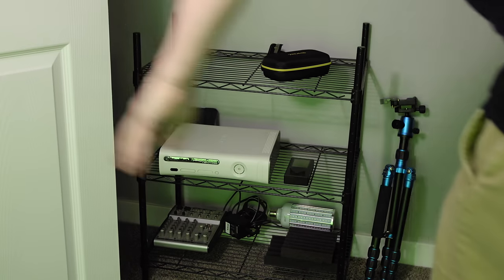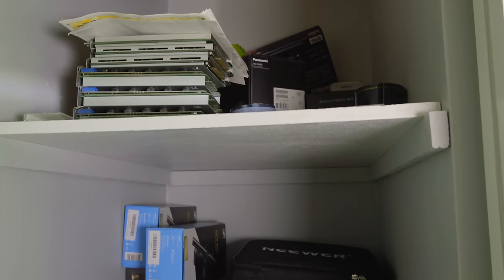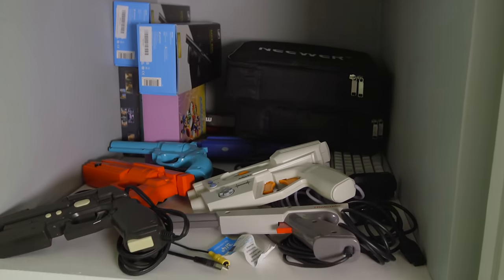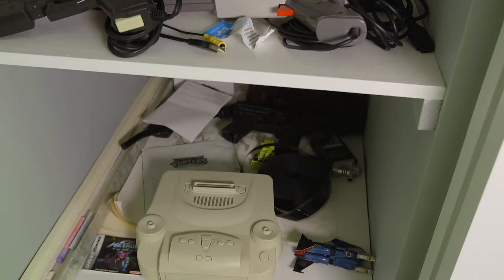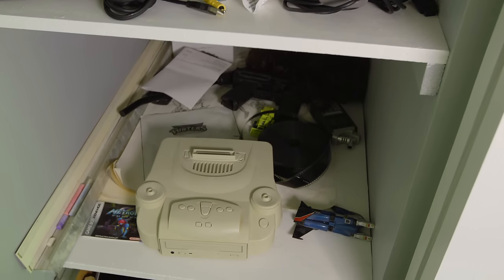Lastly, there's a closet in which I have a bit more crap. There are shelves with random stuff, all my light guns, a Dreamcast keyboard, and on the bottom shelf is my Doctor V64 for the Nintendo 64 — basically best described as a prehistoric Everdrive.